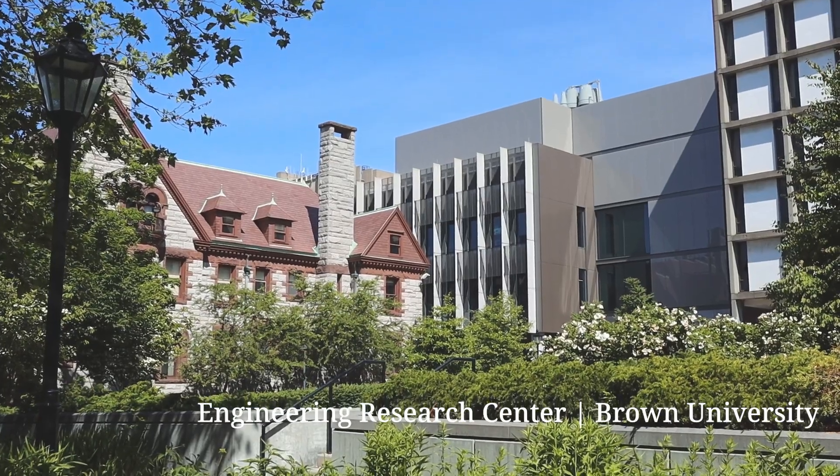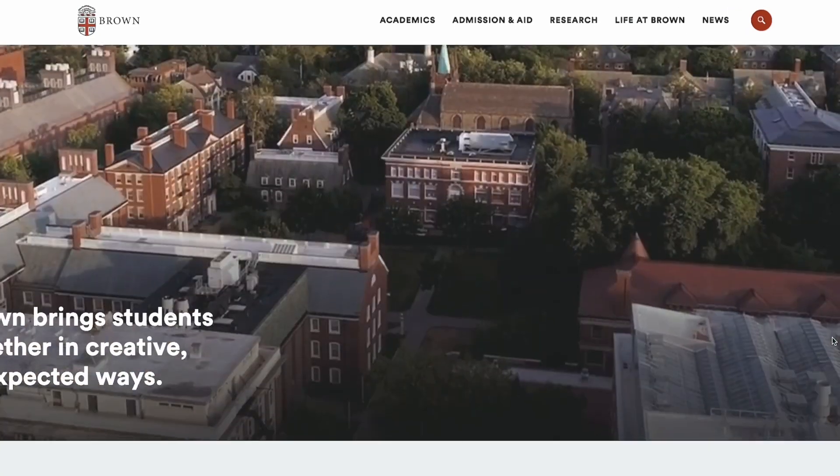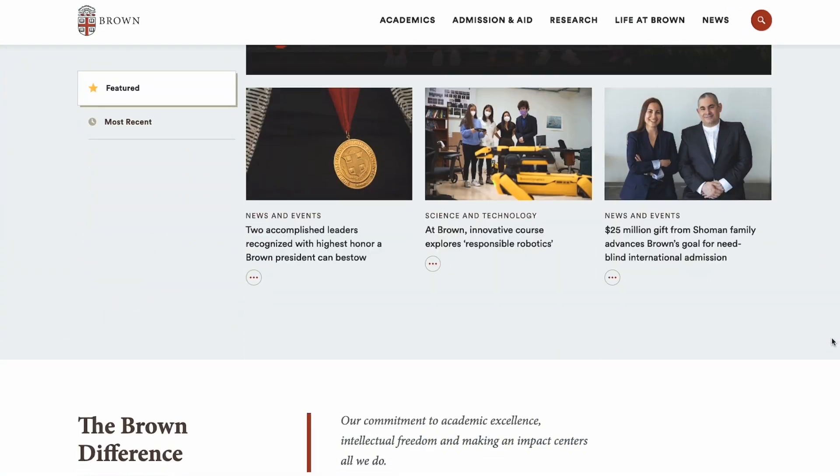I graduated two weeks ago with a degree in biomedical engineering, and given that a portion of my viewers are interested in things related to BME, I thought I would make a video talking about my degree, the classes I took, and the experiences I had. Brown is a liberal arts school with a more holistic approach to engineering, and I chose to study BME with the mindset of entering medical school after graduation. Here are all eight semesters of my BME degree.